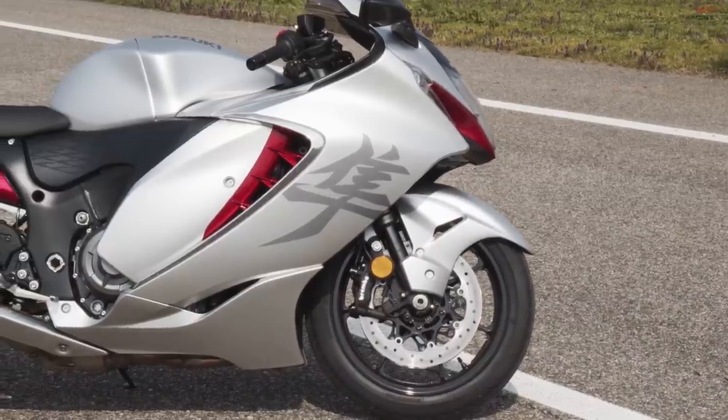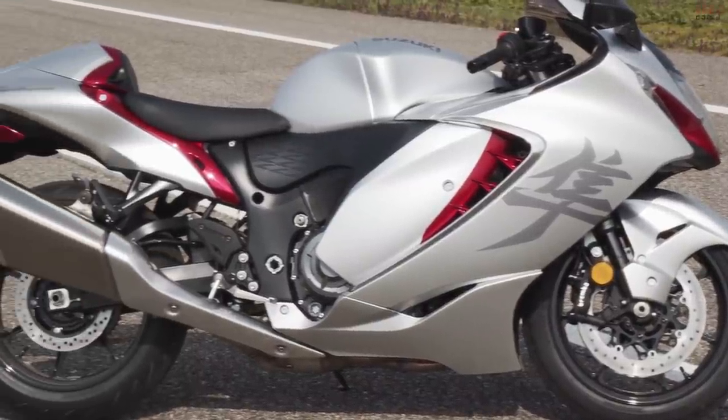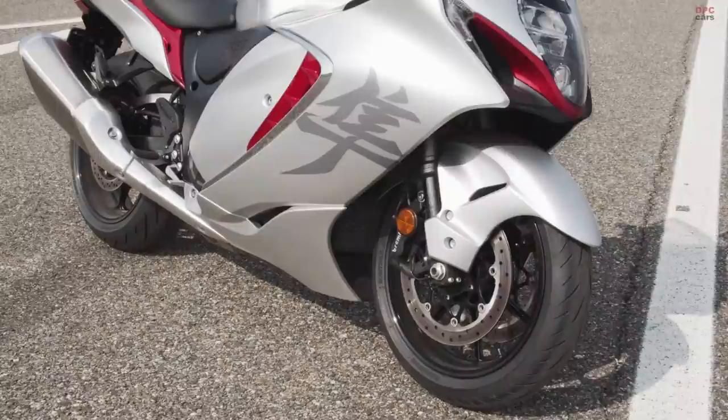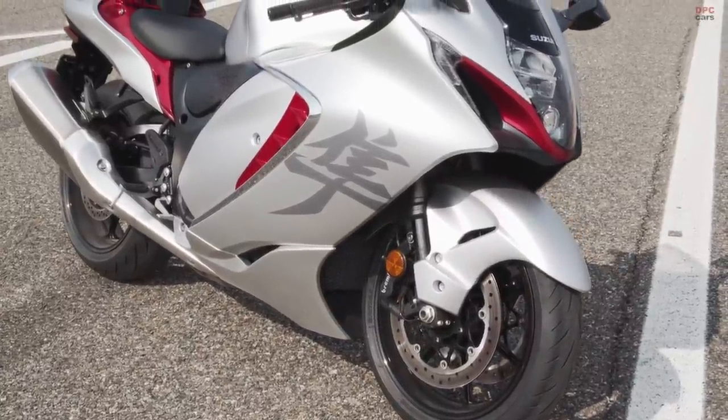The all-new Hayabusa features smoother power delivery, nimbler handling and a collection of advanced electronic control systems that make it more controllable and predictable. And it wraps all this in a breathtaking package that will instantly turn heads with its style and grace.